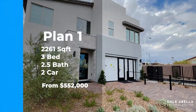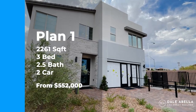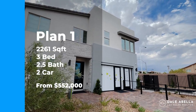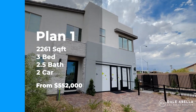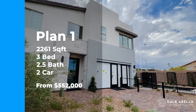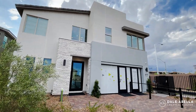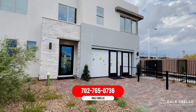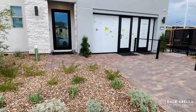Welcome to Plan 1 — 2,261 square feet, three bedrooms, two and a half baths, two-car garage, with a base price of $552,000. If you build from lot up, you have a choice between a couple of different elevations. Desert landscaping is included as well as the paver driveway.